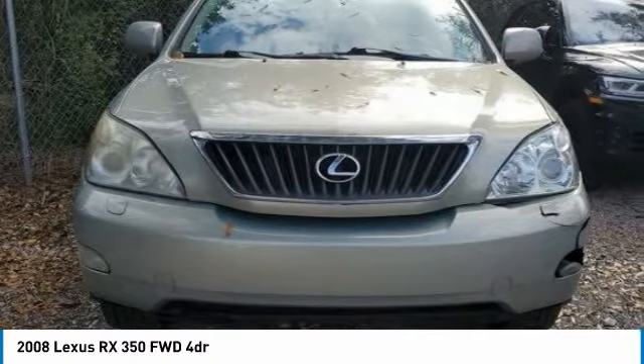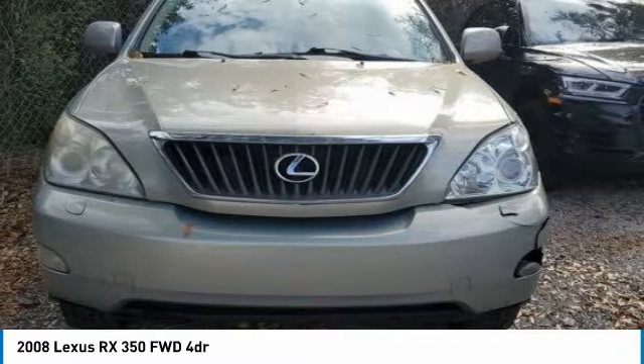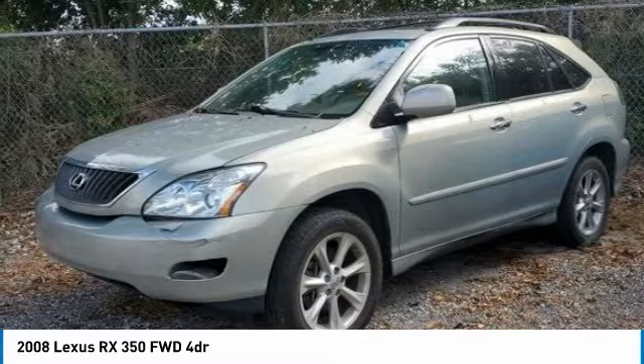The RX350 continues to offer the best combination of powerful performance and interior luxury in its class, and is priced below $10,000. Here are some of this vehicle's great options.